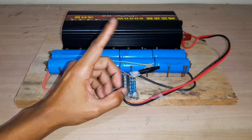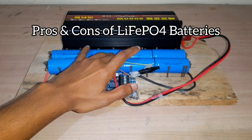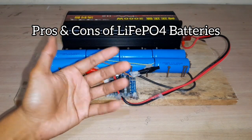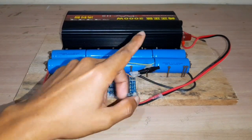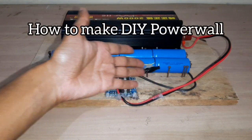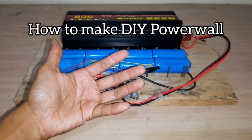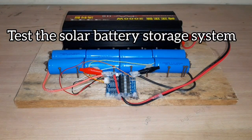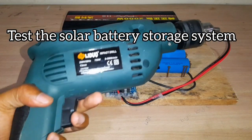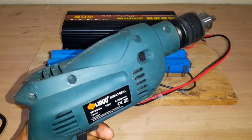First I will discuss the pros and cons of lithium ion phosphate batteries and why I consider them the best batteries for solar power storage. Next I will show you how to make your own DIY power wall by yourself. And at the end of the video we will test this small battery storage system on this drill and see how powerful it is.